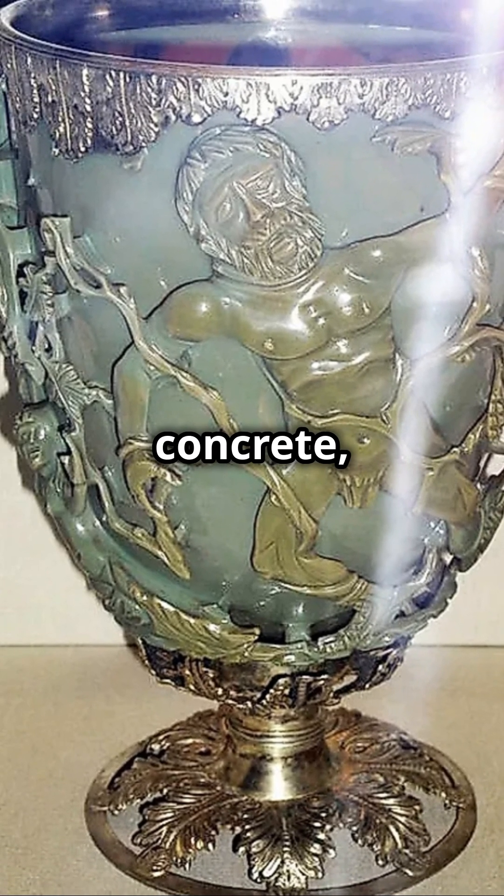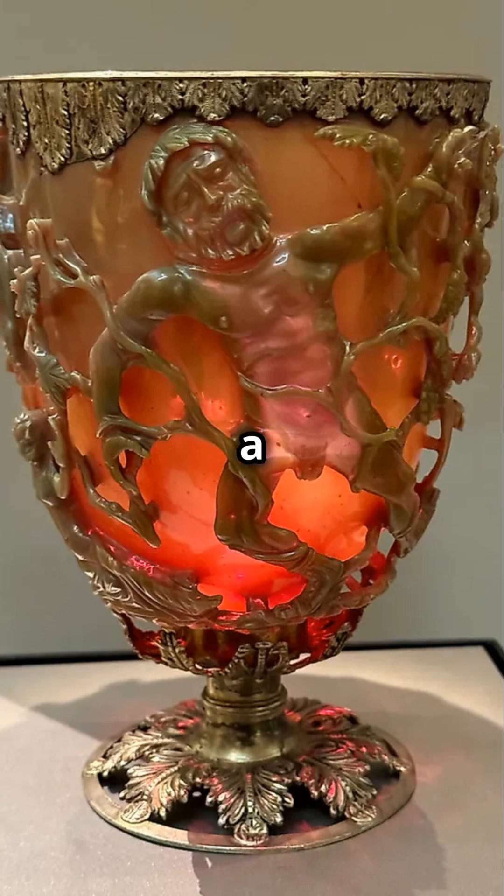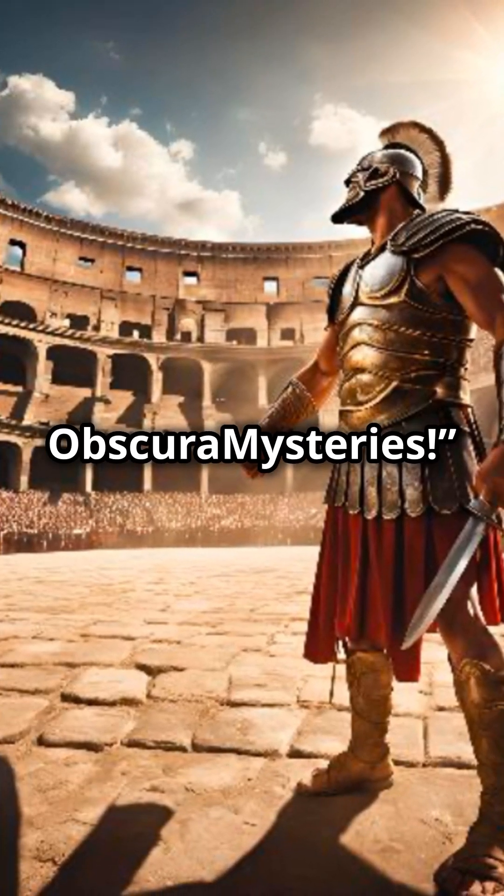From aqueducts to concrete, the Romans were engineering legends. But this tiny cup is a testament to their hidden brilliance. Want more ancient mysteries? Like, share, and subscribe to Obscura Mysteries.